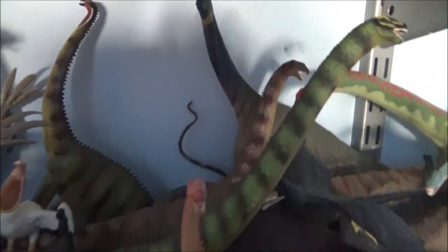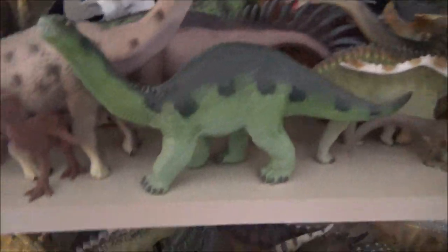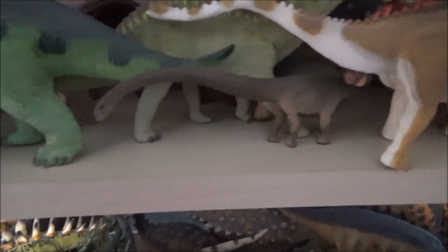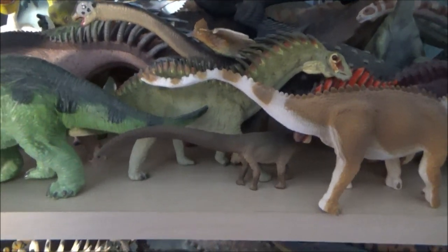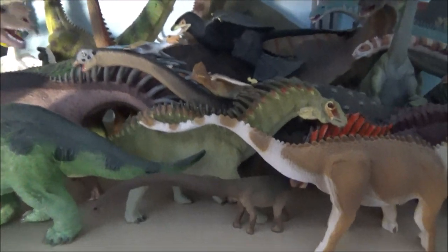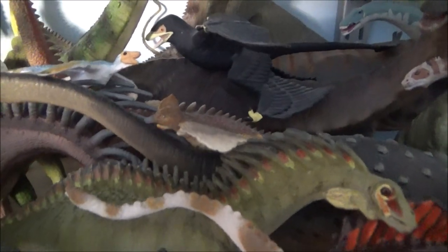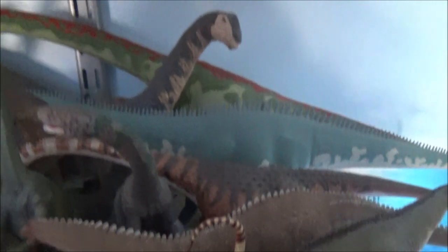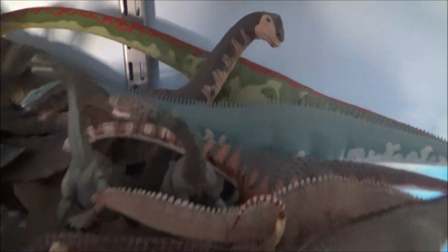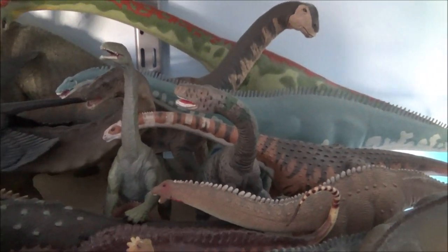There's my sauropods. There's the beautiful Atlasaurus by Eofauna — one of my favourite sauropod figures. A little tiny PNSO Mamenchisaurus, soon to be joined by the Collecta Mamenchisaurus that I'm very much looking forward to. There's the Microraptor and the Confuciusornis. Over there the sauropods — Malawisaurus, the Camarasaurus and Diplodocus. And my two early sauropod forms, the Plateosaurus and the Lufengosaurus.